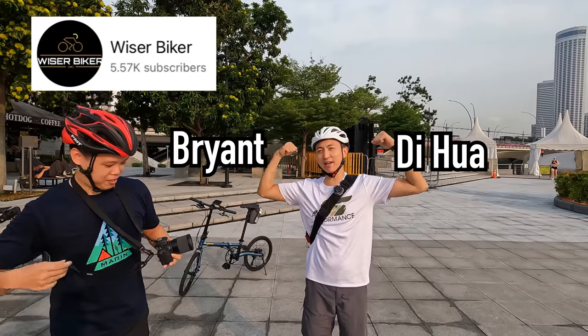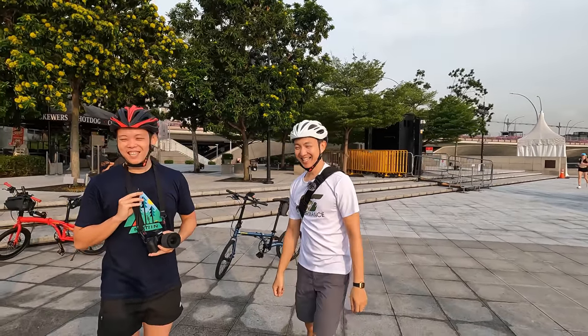All right, let's go! Are you ready? Big thanks and we're all on folding bikes today.